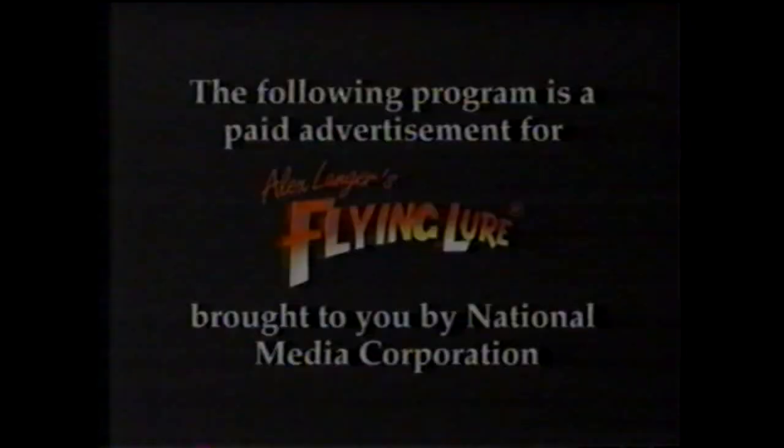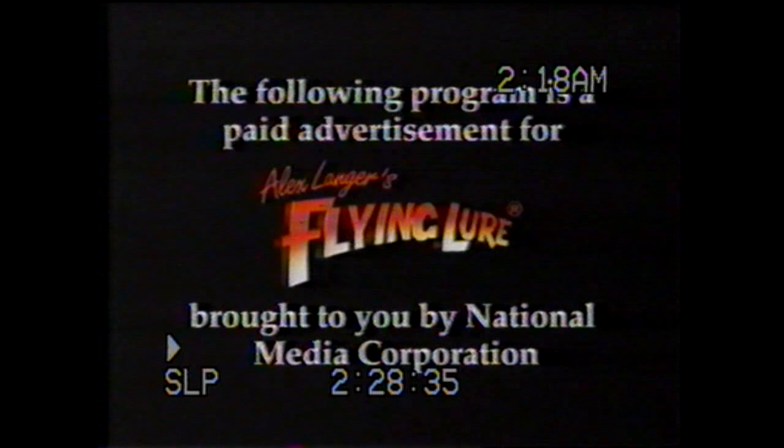The following program is a paid advertisement for Alex Langer's Flying Lure, brought to you by National Media Corporation. Normally when I fish the Flying Lure, I cast it right up to the edge and let it swim into the weeds.